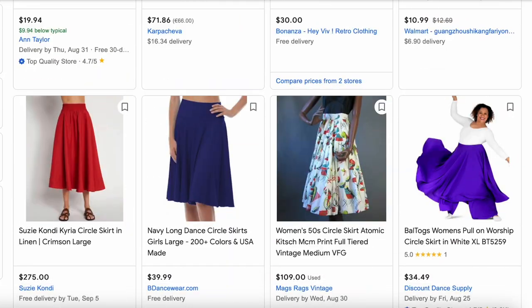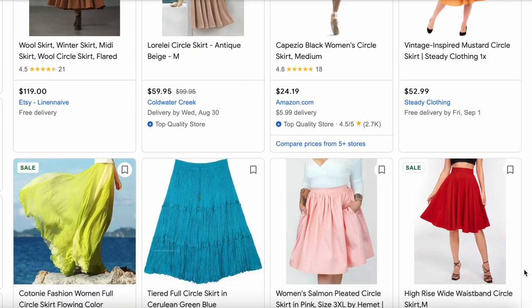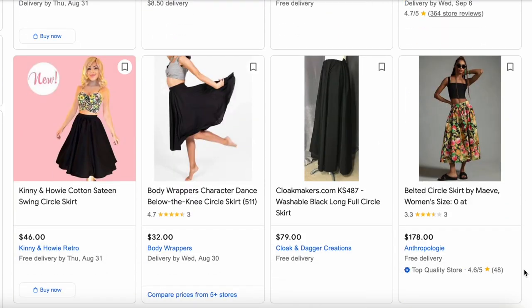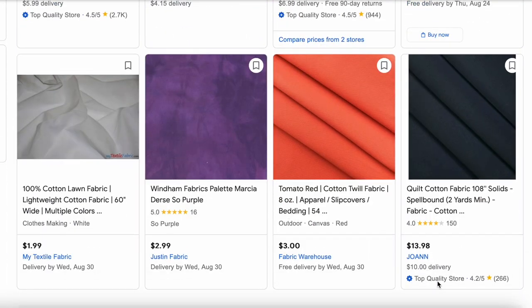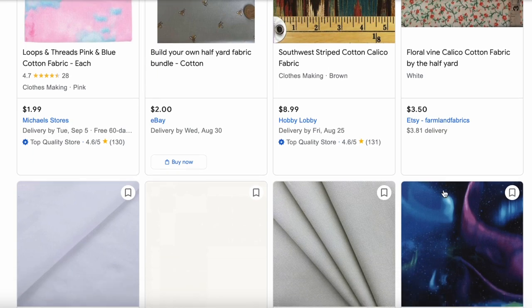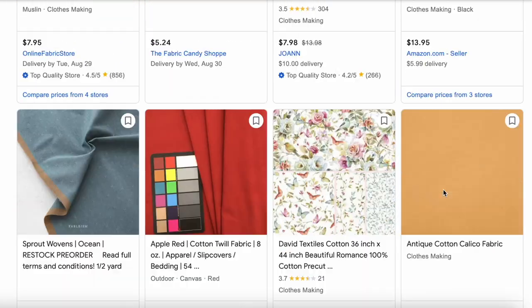It's a good question. I did a quick scroll on Google and discovered that circle skirts seem to run anywhere from $12 to well over $100. I also looked up fabric prices and it seems that for a cotton or cotton blend, you can get fabric by the yard as low as $3.